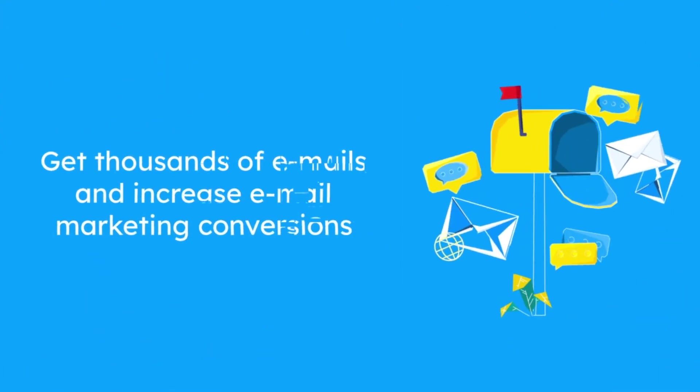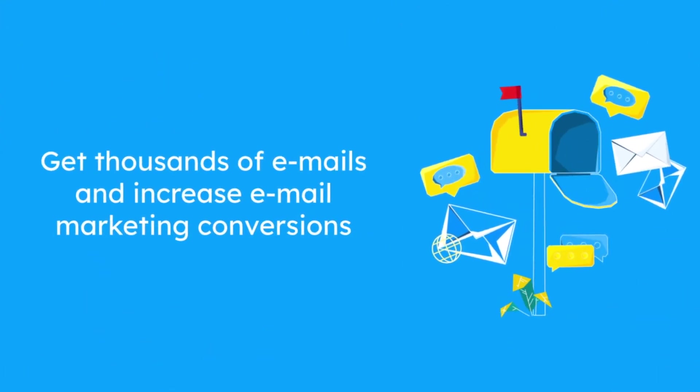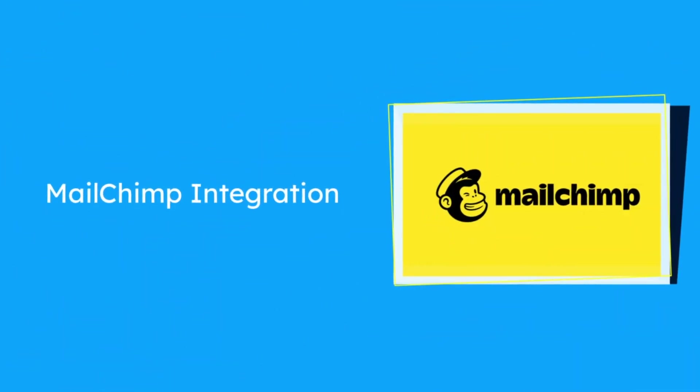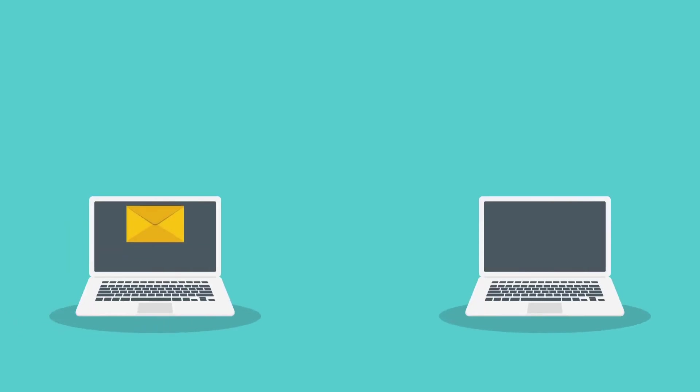Using the Copy Protection Plugin, our clients get thousands of emails and increase their email marketing conversions. This is due to the MailChimp integration. Integrate the plugin with one of the best email marketing tools and get in touch with your website visitors directly.